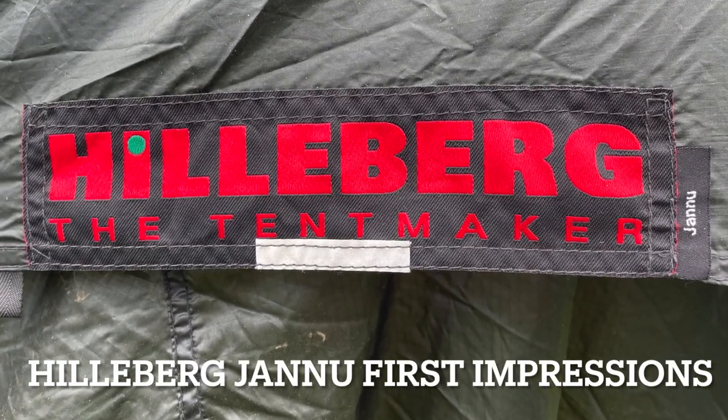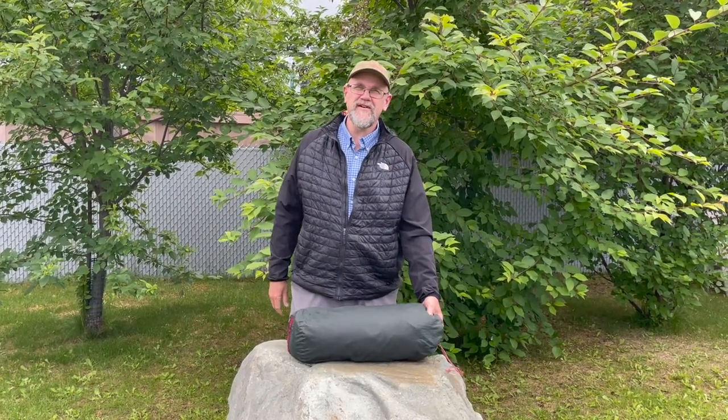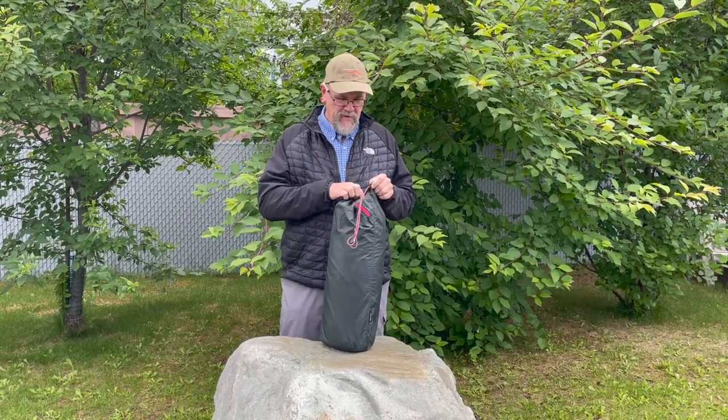Hilleberg Janu first impressions. I took a risk and here's another Hilleberg for the North 61 family. Why Hilleberg?